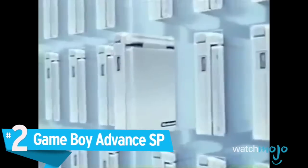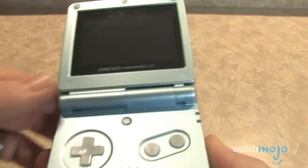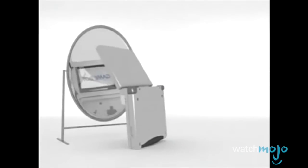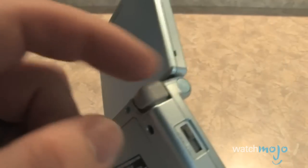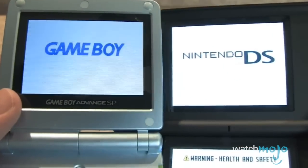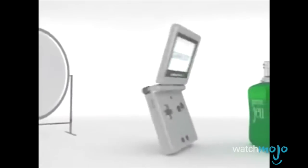Number 2: Game Boy Advance SP. Released in North America in March of 2003, the Game Boy Advance SP was a significant improvement on its predecessor and paved the way for handheld gaming in the future. Complete with a myriad of optional colors, the SP borrowed the clamshell design of the Game and Watch and perfected it, allowing for easier handling during travel and screen protection from scratches and dust. With a beautiful 2.9-inch screen on top and nicely laid out controls at the bottom, the SP's design was innovative, influential, and an undeniably sexy little beast.